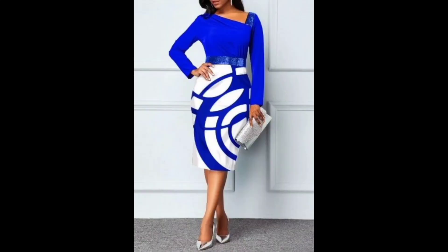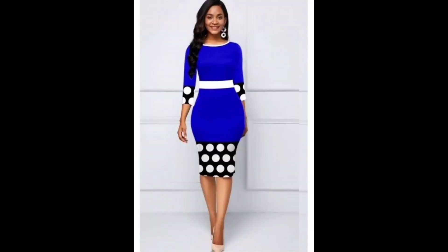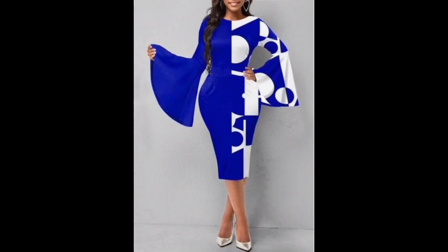Printed bodycon dresses can be dressed up or down depending on the occasion. For a casual look, you can pair a printed bodycon dress with sneakers or sandals and a denim jacket. For a more formal occasion, you can dress up the look with heels, statement jewelry, and a clutch.